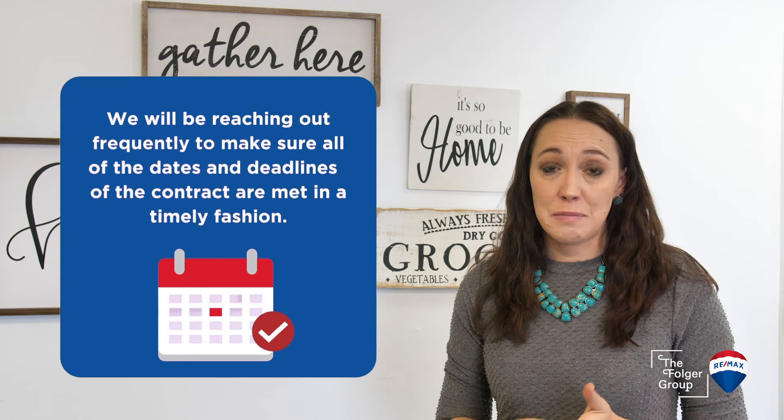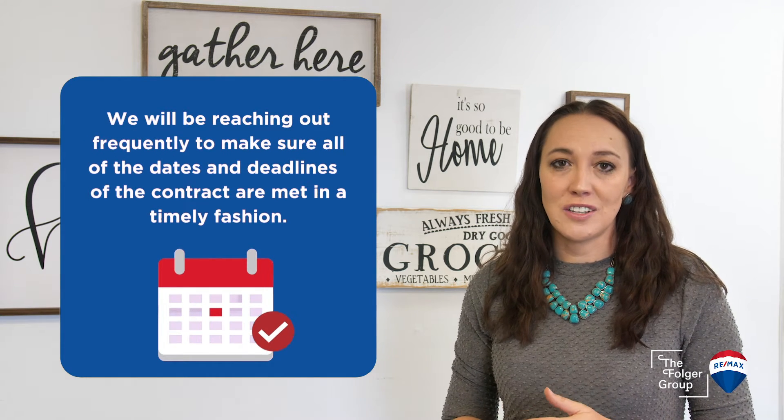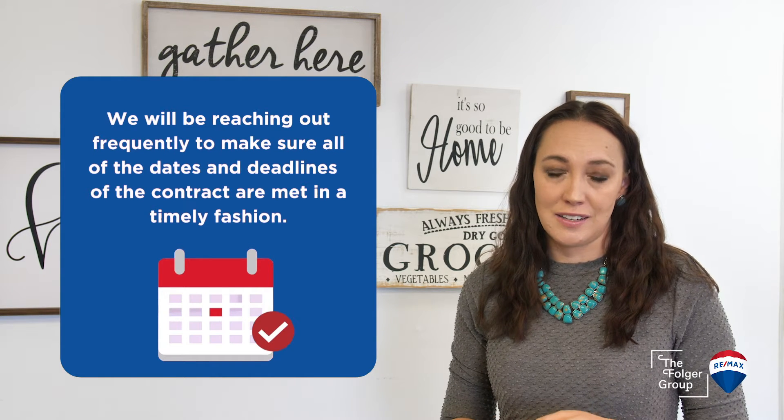Congratulations! We did it! You are officially under contract on your beautiful property. I know getting to this point has been a little stressful, but I appreciate all your patience as we are now moving forward with a fantastic buyer. Over the next several weeks, my team and I will be reaching out to you several times with great communication to make sure that all the dates and deadlines of the contract are met in a timely fashion.